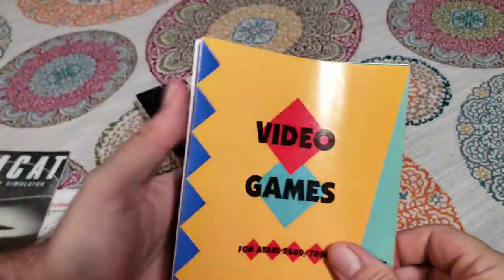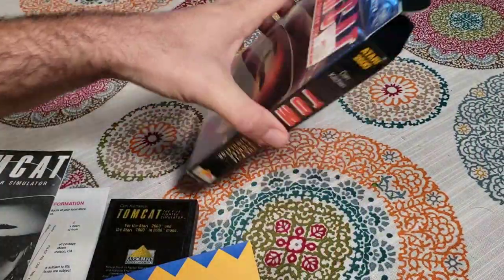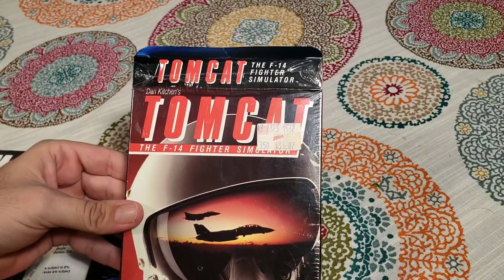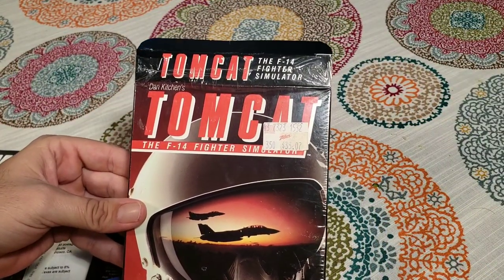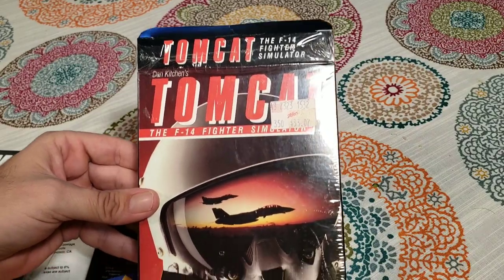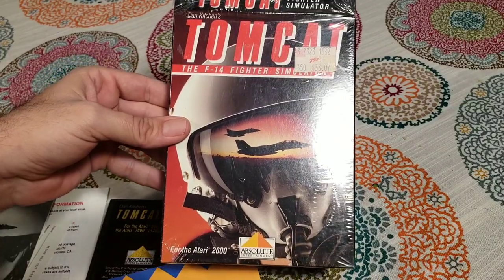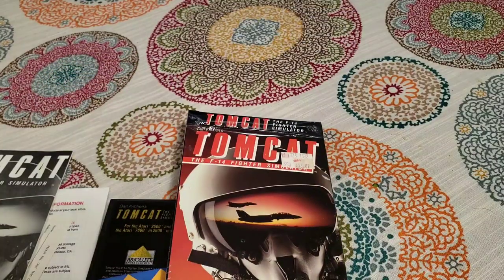Well, this was a pleasant surprise — this actually came with a good amount of stuff. So that was Dan Kitchen's Tomcat, the F-14 Fighter Simulator for the Atari 2600. Let's take a look at Spider Droid next.